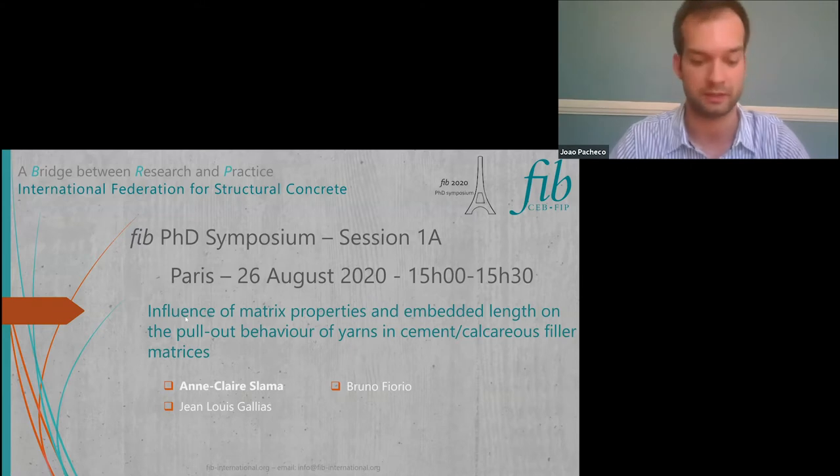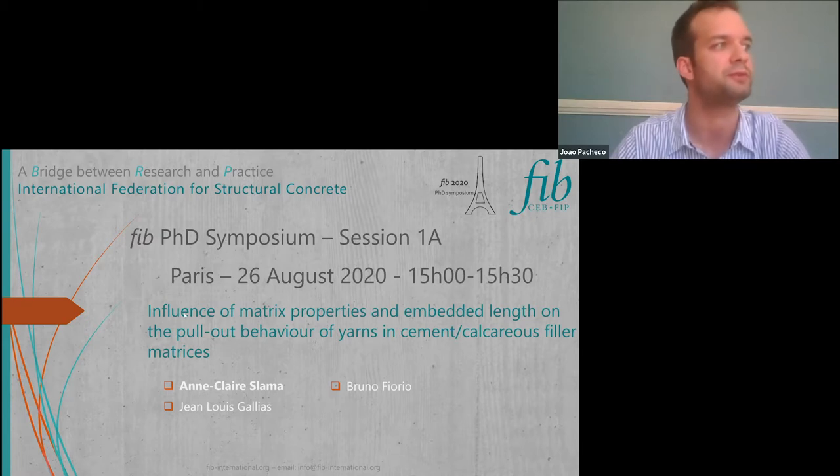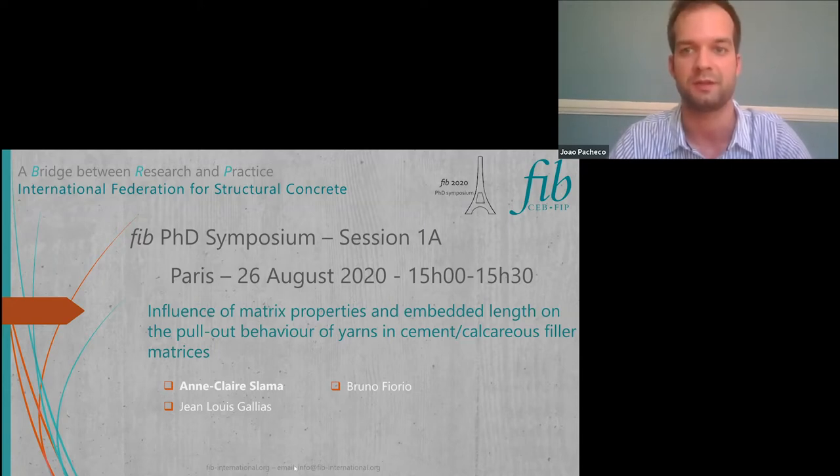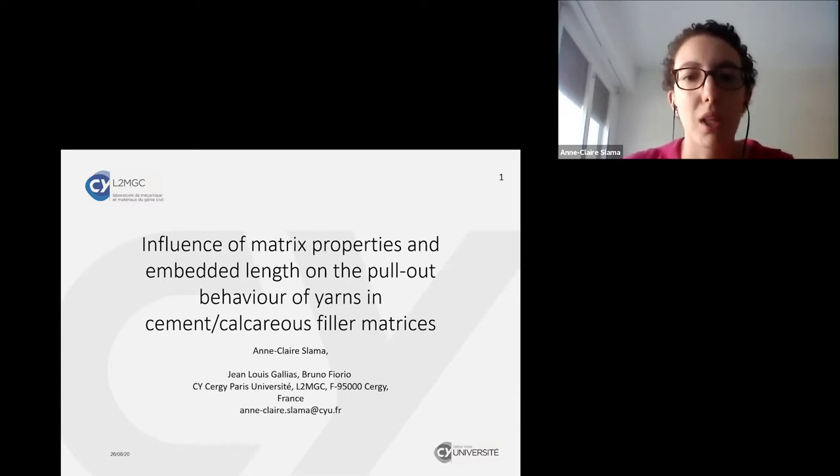We will have Anne-Claire Slama, and the title of the presentation is the influence of matrix properties and embedded lengths on the pullout behavior of yarns in cement calcareous filler matrices. Good afternoon everyone, my name is Anne-Claire Slama. I am a PhD student at CY Cergy Paris University, and today I'm here to talk about a small part of my PhD work.